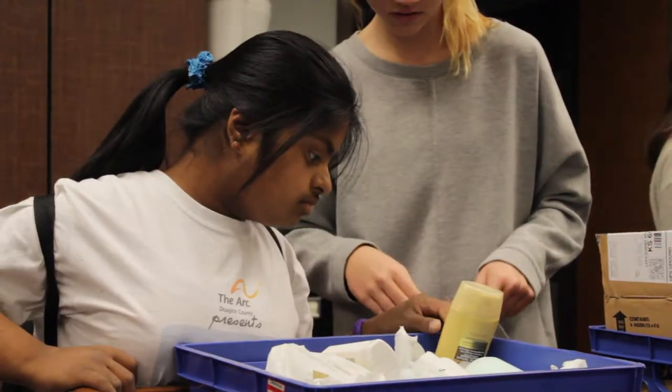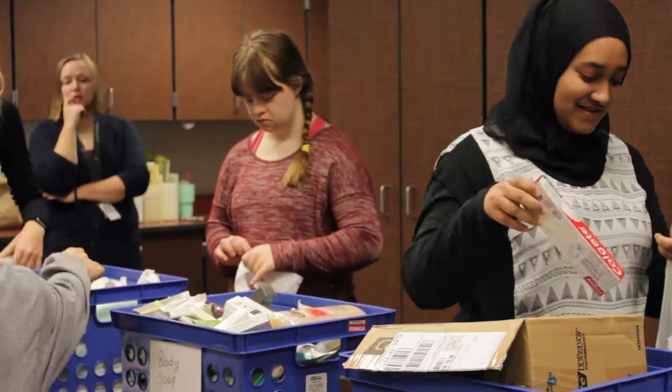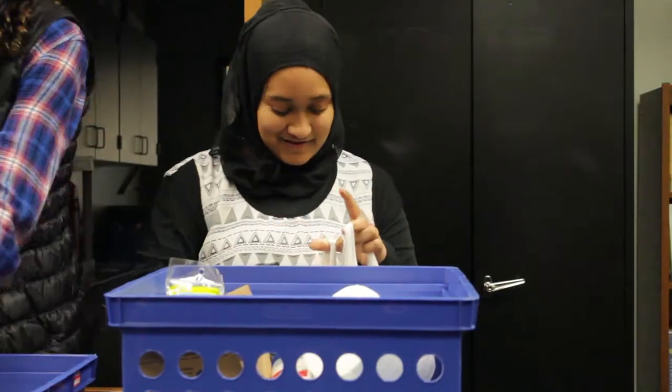We started with empathy, and we had to think about the needs of other students. We had to think about what could possibly benefit the school, and then from there we branched off to: okay, we have these needs, how can we fulfill them? And we just expounded on that and refined it into our current idea.